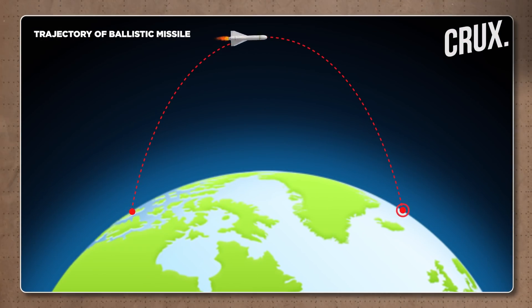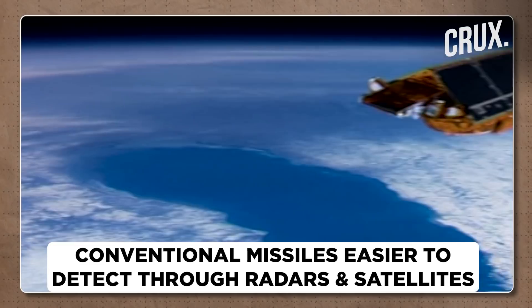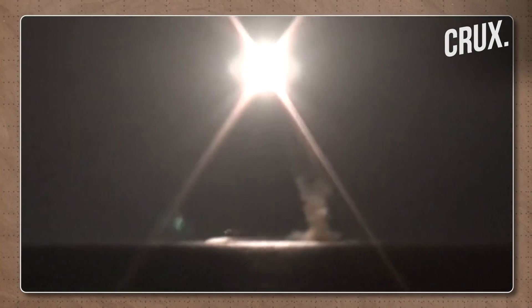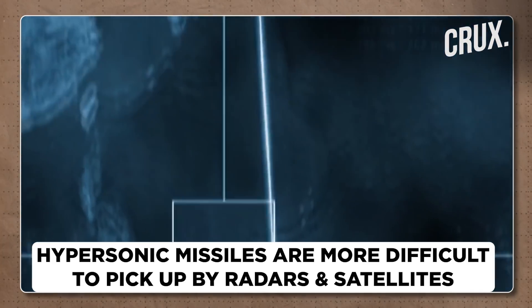Because conventional ballistic missiles go higher up into orbit, they are much easier to detect — either through ground-based radar stations or through satellites in space. Whereas with a hypersonic missile, because it doesn't go into higher orbit but stays in lower orbit, it is much more difficult to pick up by both conventional ground-based radars and satellites. It's much like aircraft technology — conventional military radars can pick up flights at a much higher altitude compared to those going at lower flight paths. The exact same principle applies to missiles.